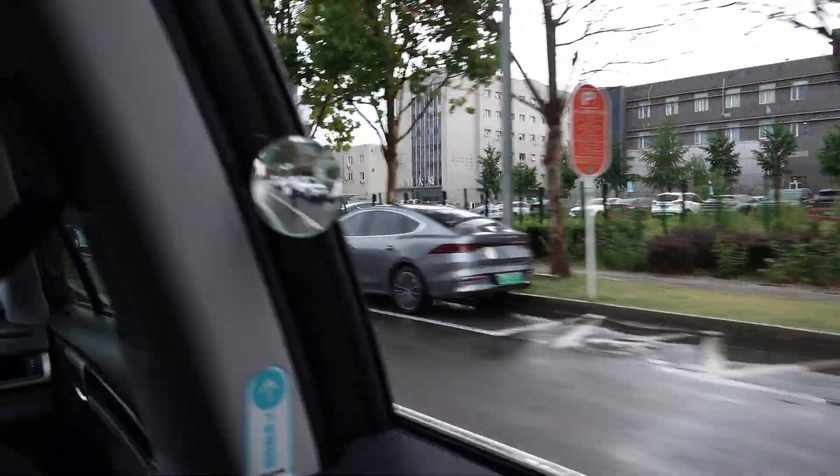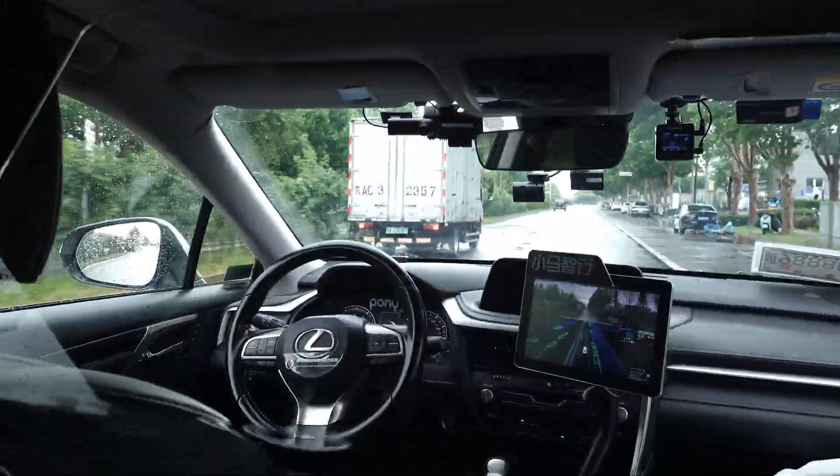See for yourself — I've filmed two rides in different cars traveling on real roads. Enjoy the self-driving footage.